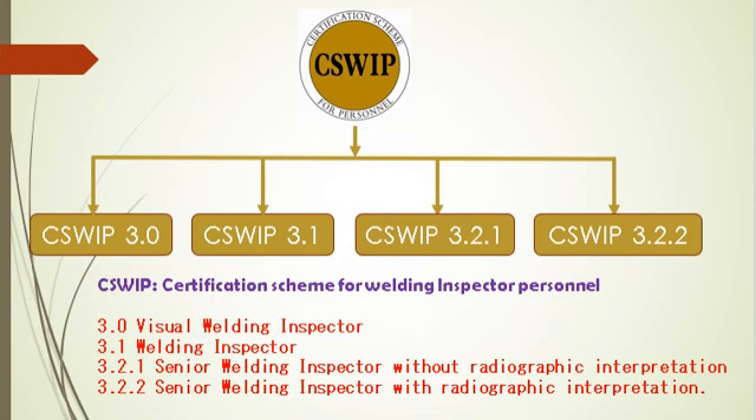The next certification scheme is CSWIP Welding Inspector Certification. In CSWIP, the four levels of certification are: 3.0 Visual Welding Inspector, 3.1 Welding Inspector, 3.2.1 Senior Welding Inspector without Radiographic Interpretation, and 3.2 Senior Welding Inspector with Radiographic Interpretation.